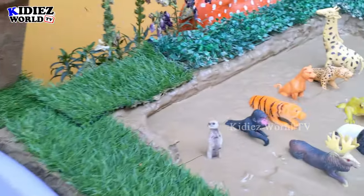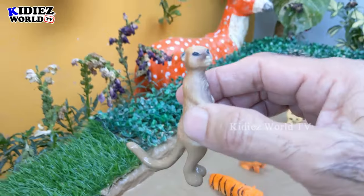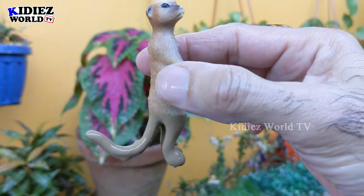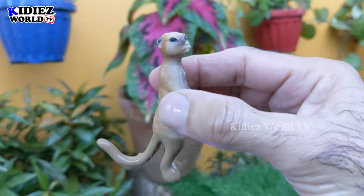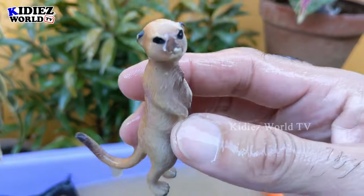The next one we have is a very funny and cute little animal — the meerkat! It can be found in the jungle and has a big tail. This meerkat is a very funny animal. Let's make him clean. Here we go!